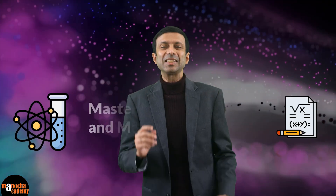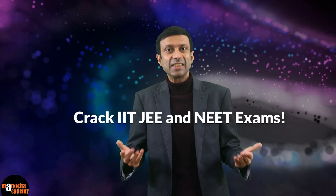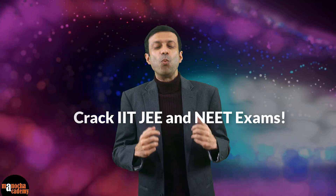Hey class 9 and 10 students, want to master advanced science and maths concepts so that class 11 and 12 is no longer a big jump for you? Dreaming of cracking IIT or NEET exams with confidence? Well, we have something amazing for you.